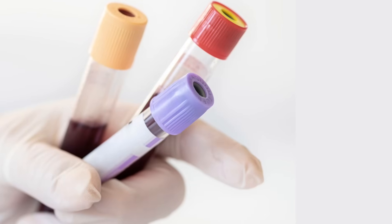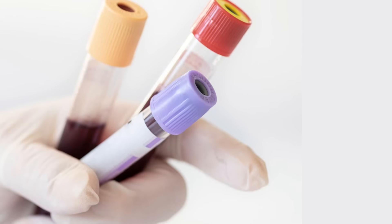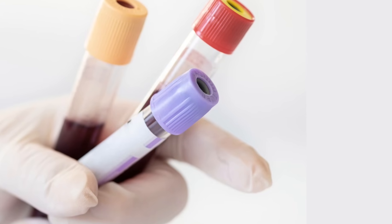Did you know that insulin resistance can change how you look, sometimes in ways that affect your confidence? Most people think of it as a hidden problem you only discover through blood tests. But in reality, it often shows up in your appearance long before blood sugar changes. Today we're talking about five common ways insulin resistance can change your appearance — and the good news is these changes are reversible. So don't panic. Let's get into it.